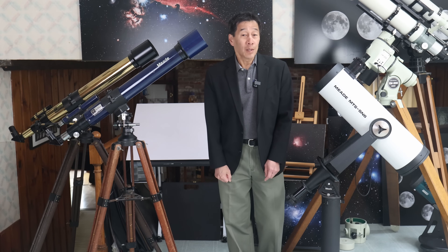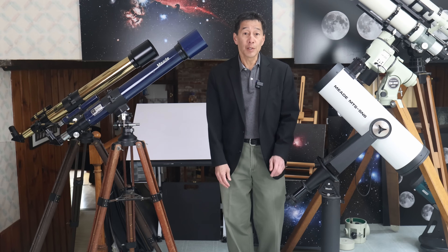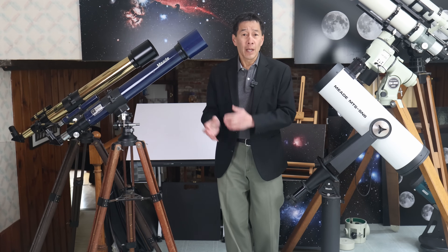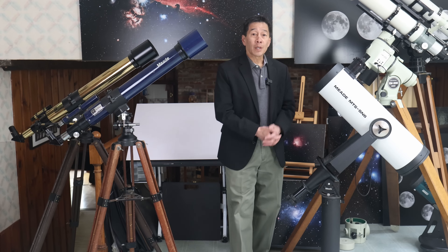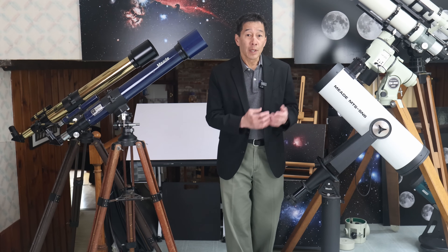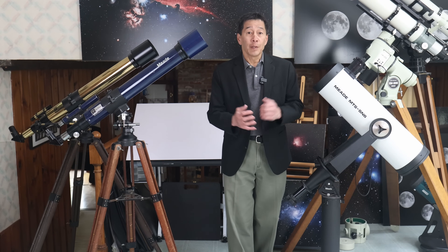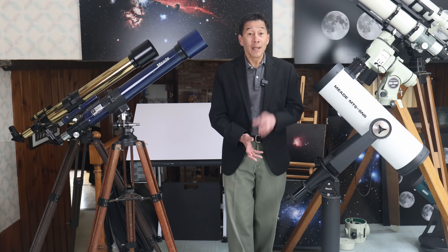Hello and welcome back to the channel. Today we're going to be doing three mini-reviews of vintage Meade telescopes. Two of them are refractors: the model number 312 80mm F11 Acromat and its sister model in brass, the number 314. The third one is this Meade MTS-SN6 Schmidt-Newtonian reflector on a fork mount, one of the rarest and most unusual telescopes Meade has ever sold. At the end of this review, I'll tell you if I think any of these are worth collecting.